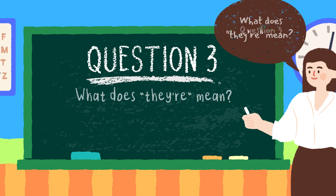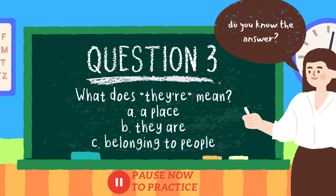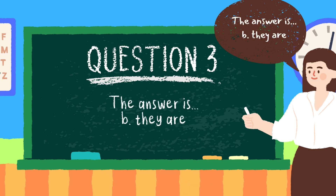Question three: what does they're mean? Is it option A, a place; option B, they are; or option C, belonging to people? Do you know the answer? Pause now if you need extra time. The answer is option B, they are. Well done.